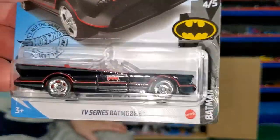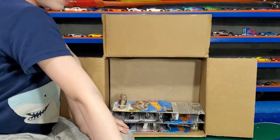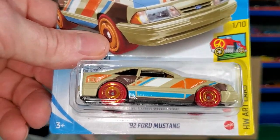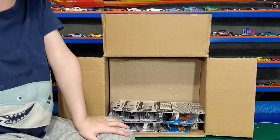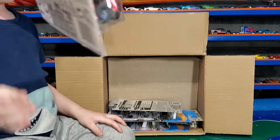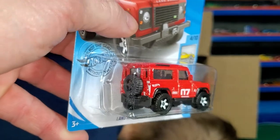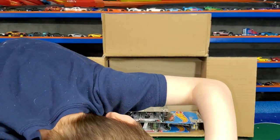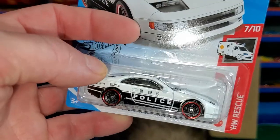We got the second TV series Batmobile, so the odds are we're not getting the ID. We did get all the IDs up until the last ID Bone Shaker, so we've been lucky so far. Second Land Rover Defender — nice bright red with spare tire on the back. Another Nissan 300ZX Twin Turbo.